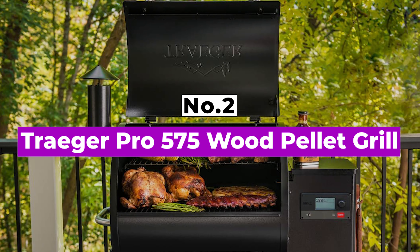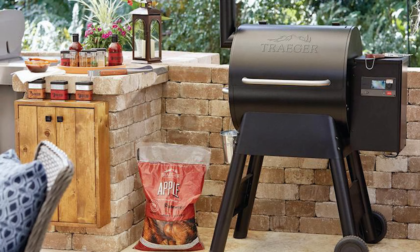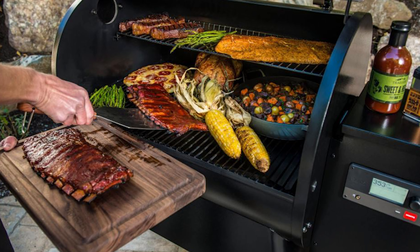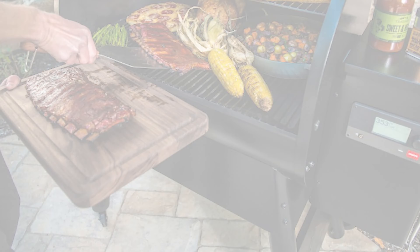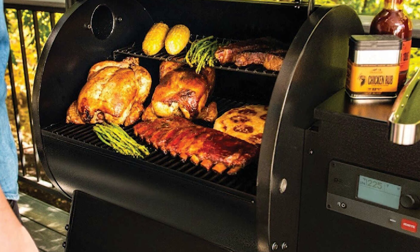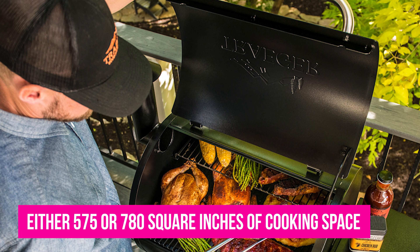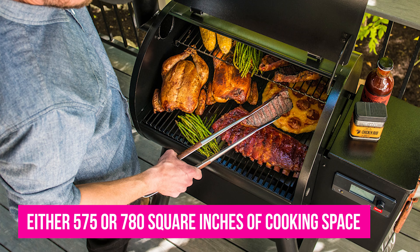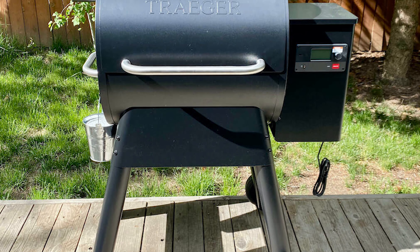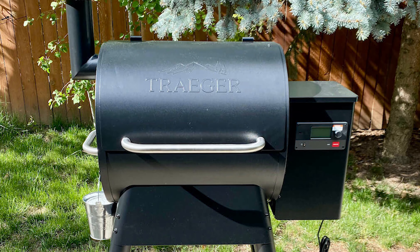Number 2: Traeger Pro 575 Wood Pellet Grill. The Traeger Pro is easily the top-selling wood pellet grill in the world. After going through a few years of internal turmoil where construction quality seemed to suffer, the company has righted the ship. New Traegers are well-designed, reliable, and operate at precise temperatures. You can choose the Pro with either 575 or 780 square inches of cooking space, and both sizes come in either black or bronze. The extra space will cost you an additional $100, so think about how many people you need to cook for — this could be an area where you can save money.